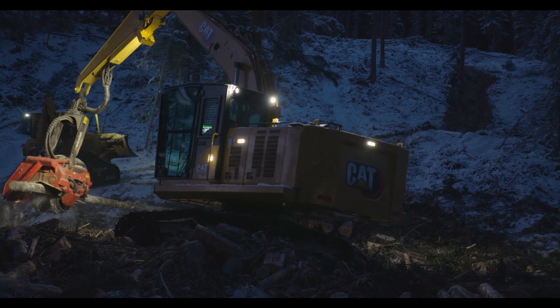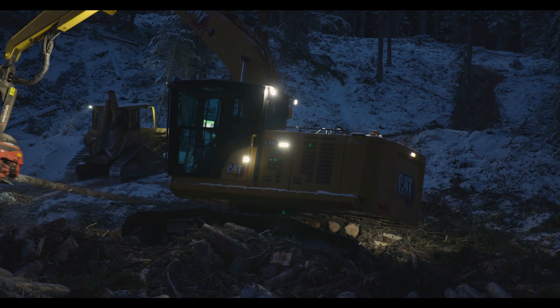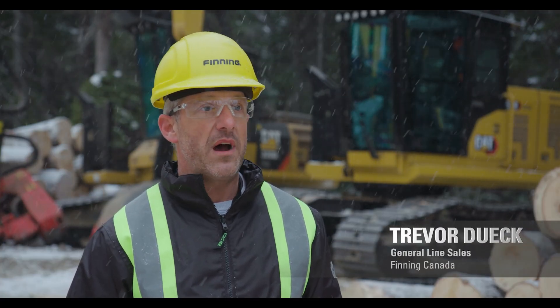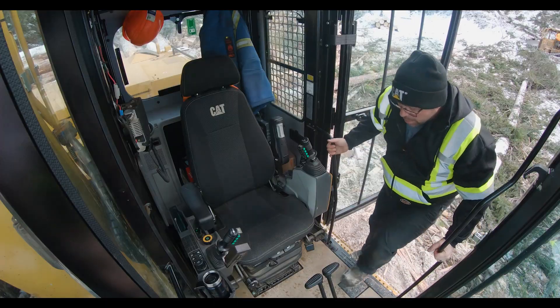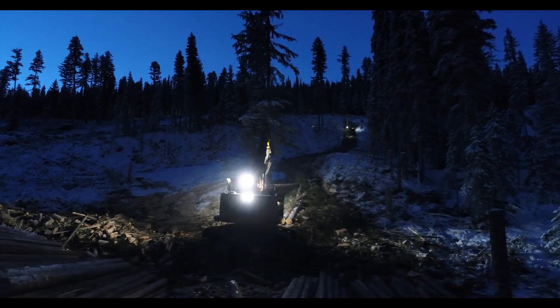I actually look forward to coming to work to get in that machine. Caterpillar has gone above and beyond my expectations with this Next Gen 538 — from the stance and stability of the machine, to horsepower, to hydraulics, the cab, the visibility, the overall functionality of the machine in general.